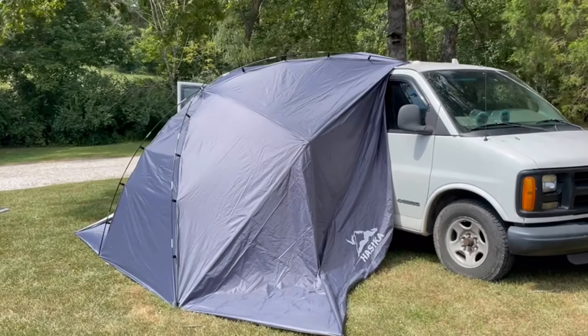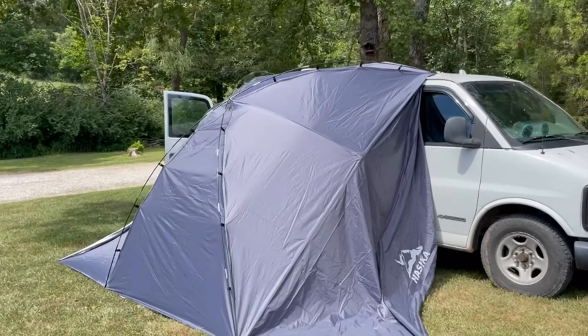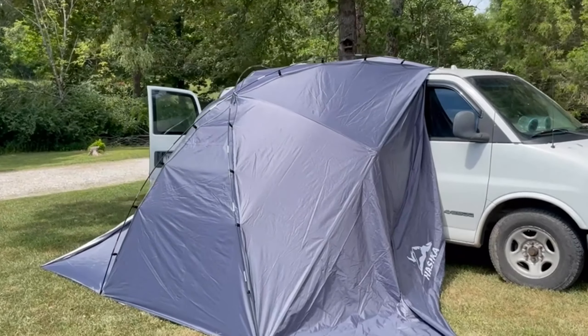Hello car enthusiasts! Today we are reviewing Amazon products. I don't like long introductions, so here we go.